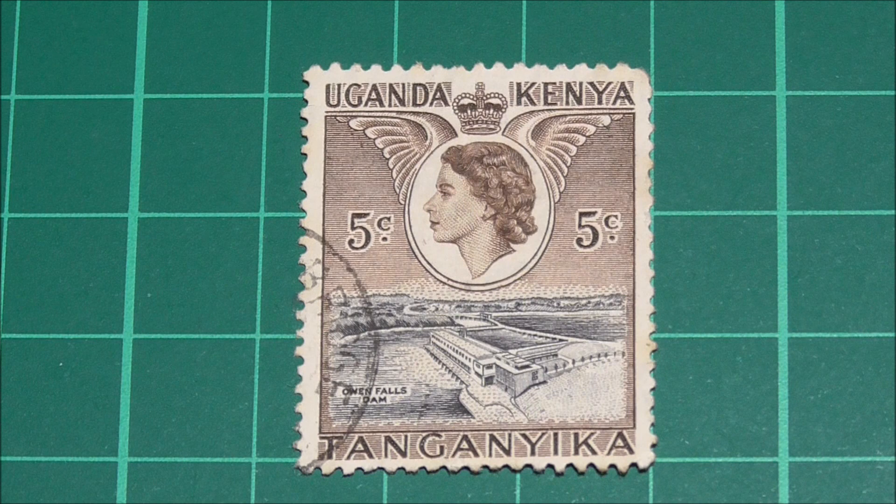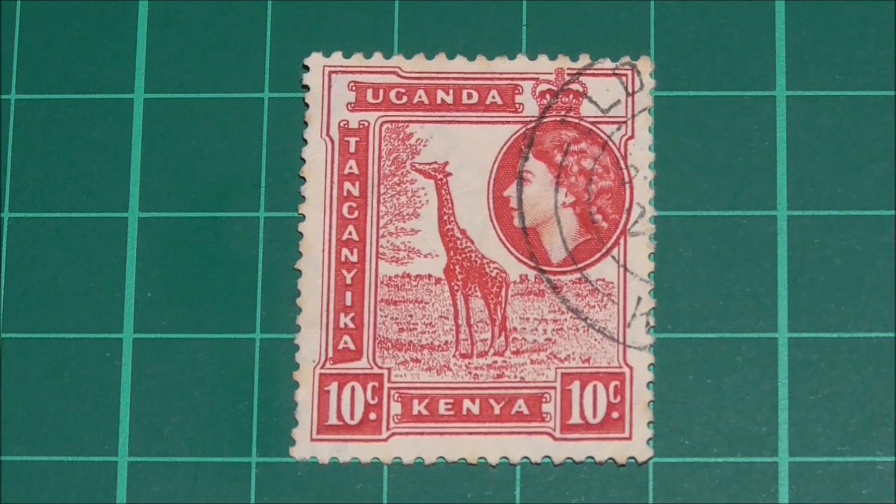Let's start in numerical order with the five cent stamp. Along the top and bottom we have Uganda, Kenya, and Tanganyika. The Queen's portrait has this cameo-like effect, the denomination either side of that, and the pictorial design shows the Owen Falls Dam — now known as Nalubaale Power Station — in Uganda, which opened in 1954 and supplies electricity to parts of Uganda, Kenya, and Tanganyika, or Tanzania.